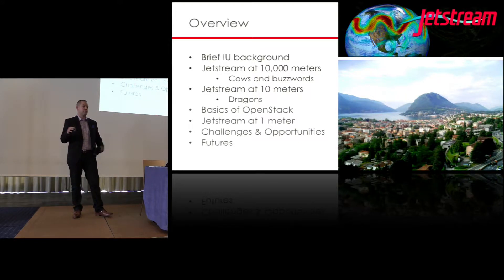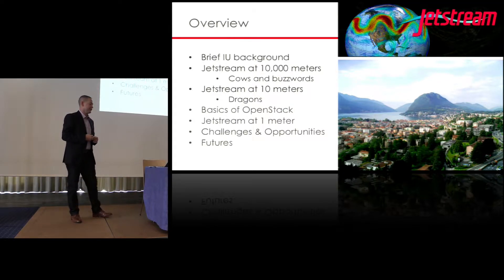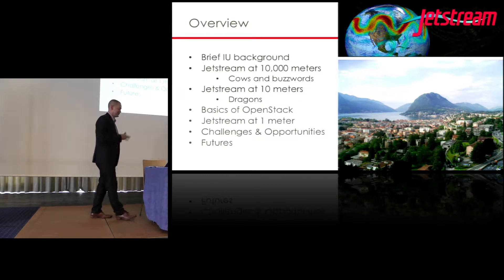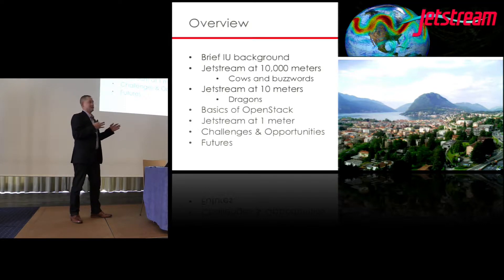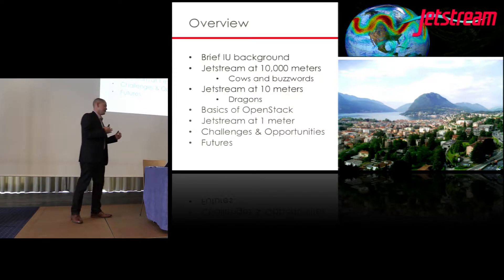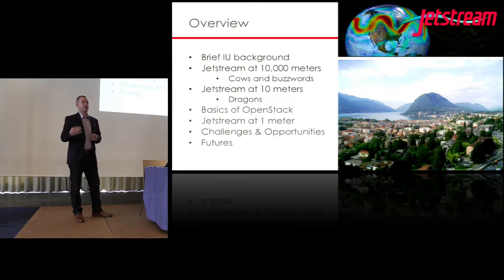Just to give a brief overview, we're going to start high and along the way we'll pass some cows and some dragons, so you guys have to pay attention. The name Jetstream really comes from a dividing line. As we talk about the project, we think about a division of air masses, which is what the jetstream is, but we're dividing traditional HPC infrastructure and cloud infrastructure and trying to bring those users together.